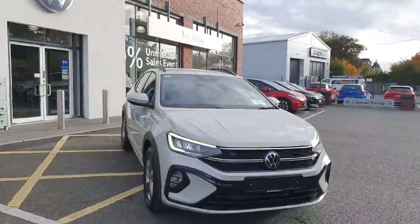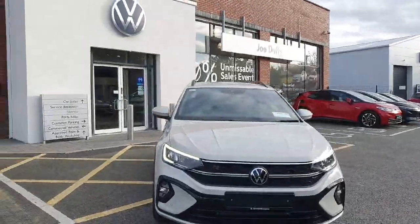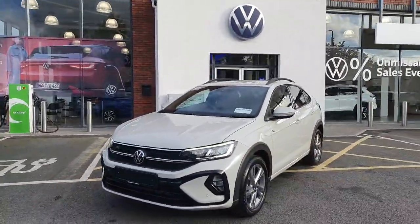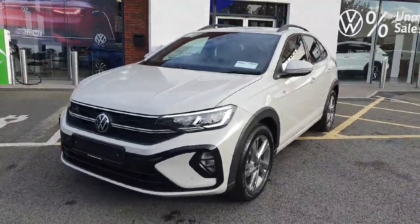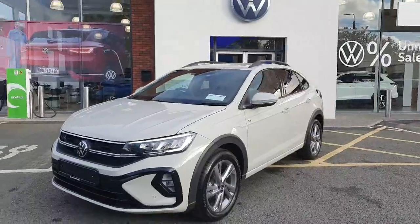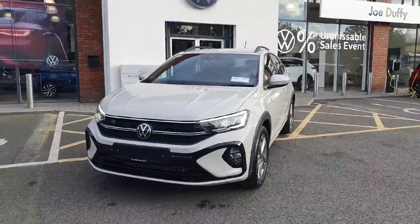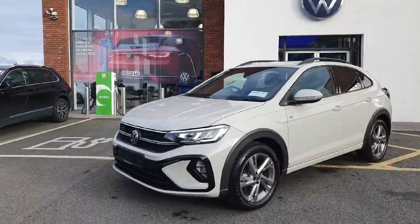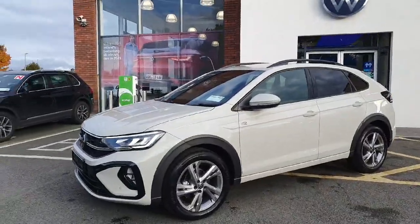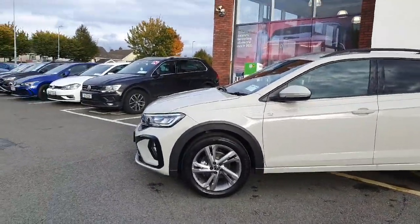Welcome to Joe Duffy Volkswagen in Navin. You've obviously looked for a little bit more information on this car, probably because the color is absolutely fantastic. This is Ascot Gray — and it is the R-Line version of one of the biggest selling cars we have this year. This is the Volkswagen Tago R-Line, one liter, finished in Ascot Gray.